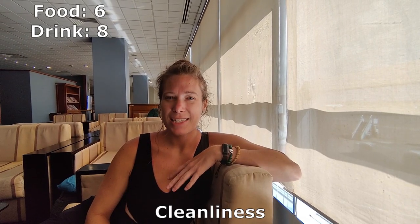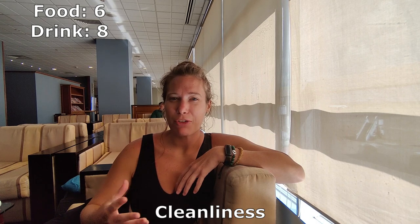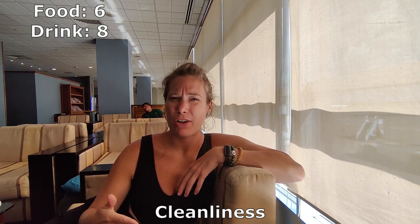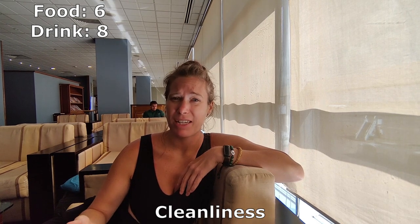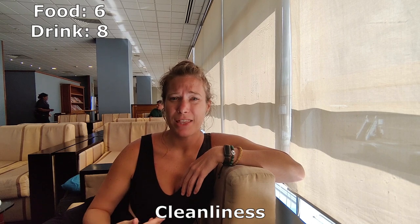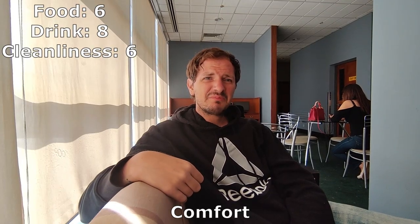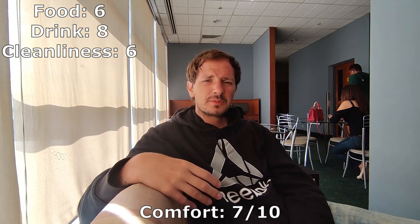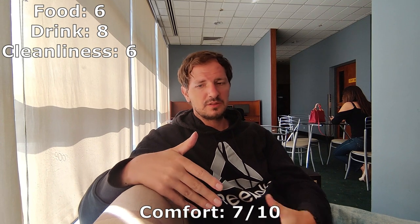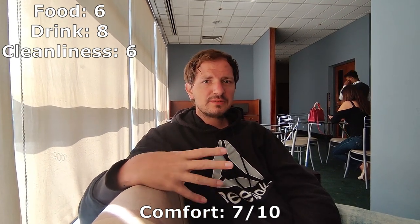As for cleanliness, this isn't the most clean of lounges. You can tell that the furnishings and floor haven't been updated in a while, so a lot of it is probably just age-related. Nick did say he had to wipe some crumbs off the chairs, so with that we're going to give this a 6. Comfort is a very solid 7. You do have the option of dining tables, but the vast majority of the rest of the lounge is comfortable seating which is lovely if not luxurious.